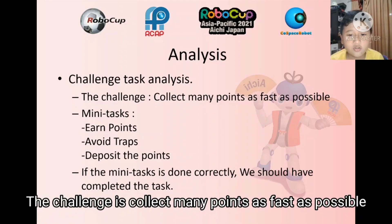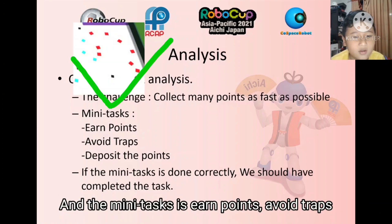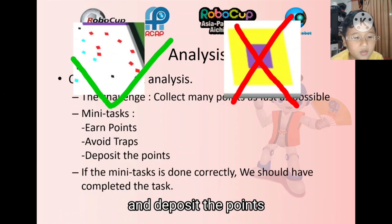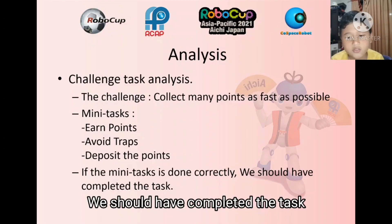The challenge is to collect as many points as fast as possible, and the mini tasks are to earn points, avoid traps, and deposit the points. If the mini tasks are done correctly, we should have completed the task.